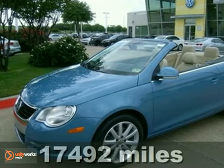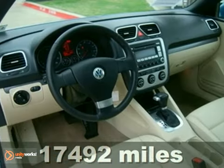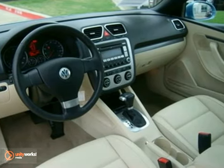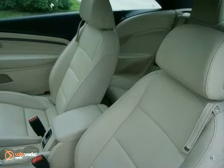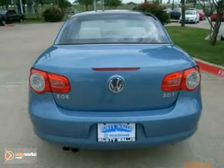Here's a certified 2008 Volkswagen EOS. This vehicle has a power convertible top, heated mirrors, and dual-zone climate control. It also features heated seats and stability and traction control. And with heated windshield washer jets and a power sunroof, it won't be here long.